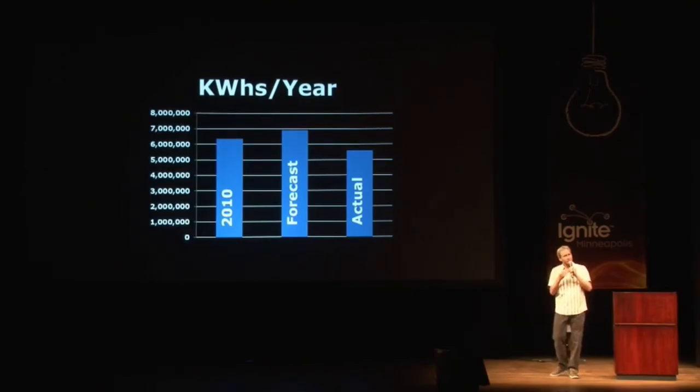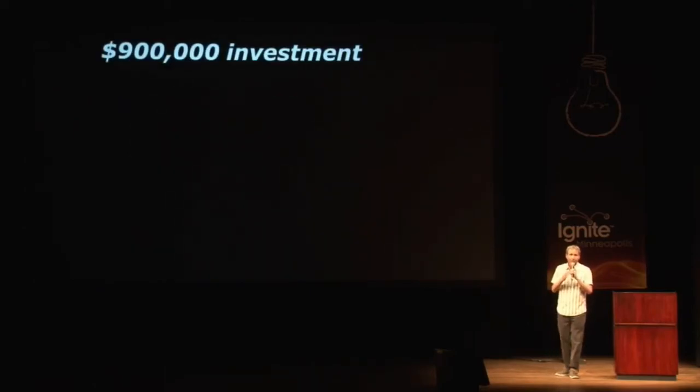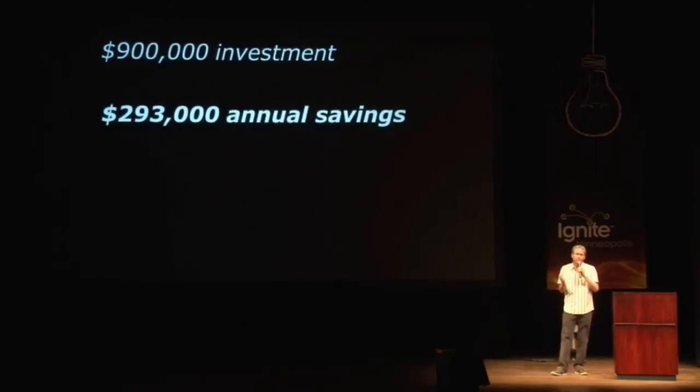You also have to spend money in order to save energy and therefore money. We did spend $800,900 to do this retrofit. But we are saving nearly $300,000 a year, for a simple payback of slightly over three years. We did this project in order to save energy and therefore money, but there were broader benefits.